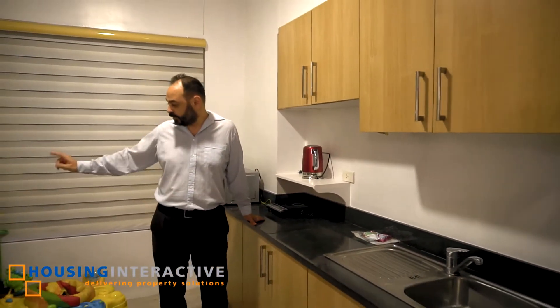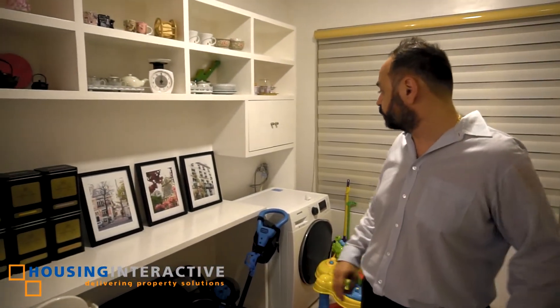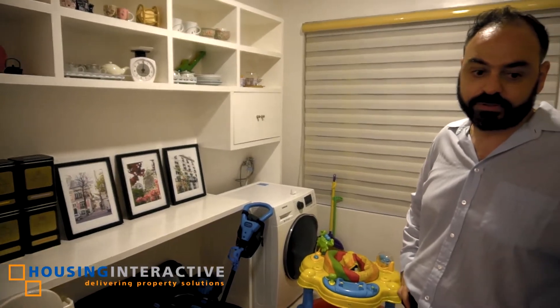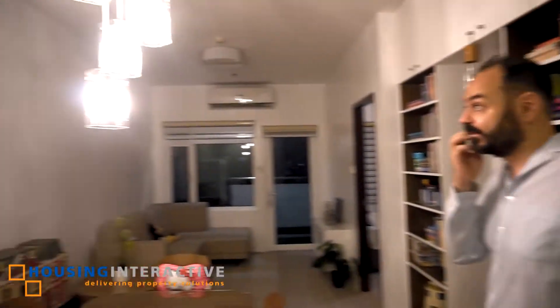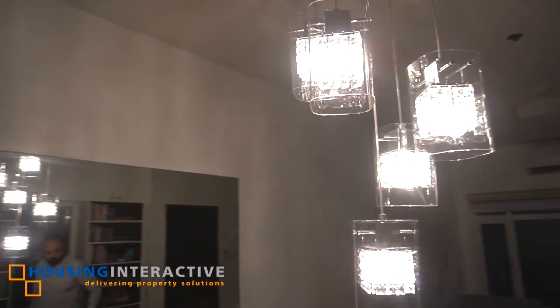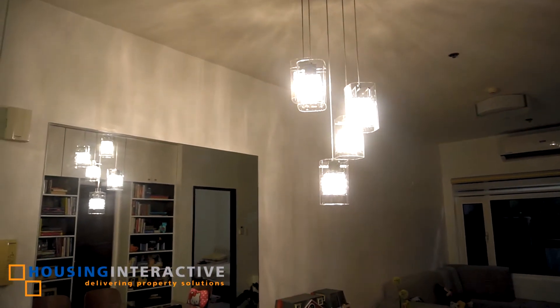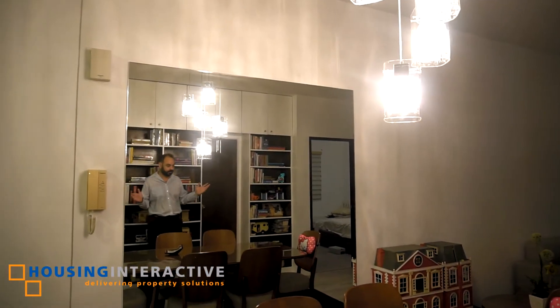A washing machine is also for your perusal so you won't have to bother washing your stuff somewhere else. The condo was designed a few years back, so look at this elegant lighting. The mirror is also nicely set up and makes the room much bigger.